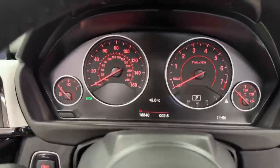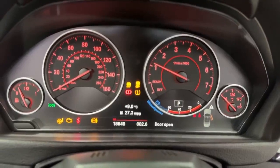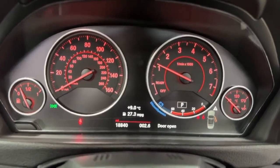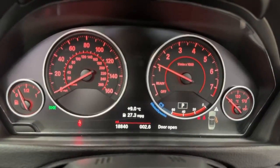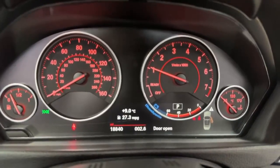Starting the car up — it won't need a service for another 19,000 miles. No warning lights on the dash that shouldn't be there. Current mileage is 18,840 miles.